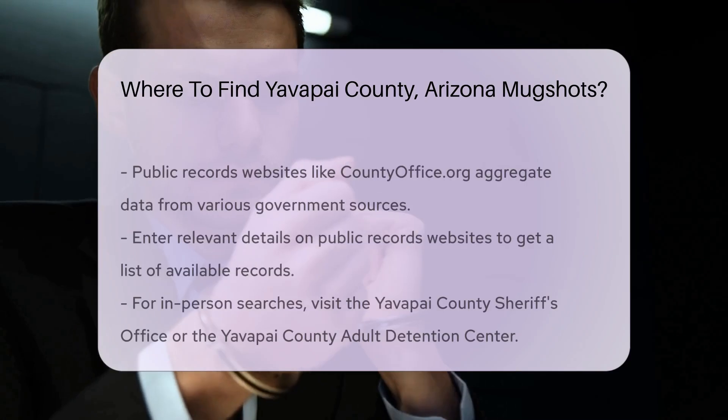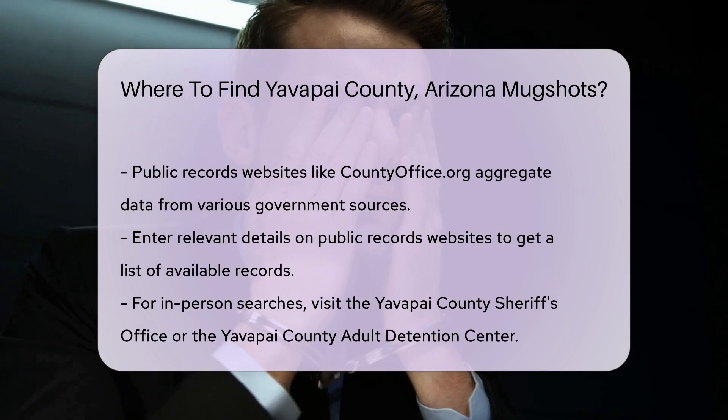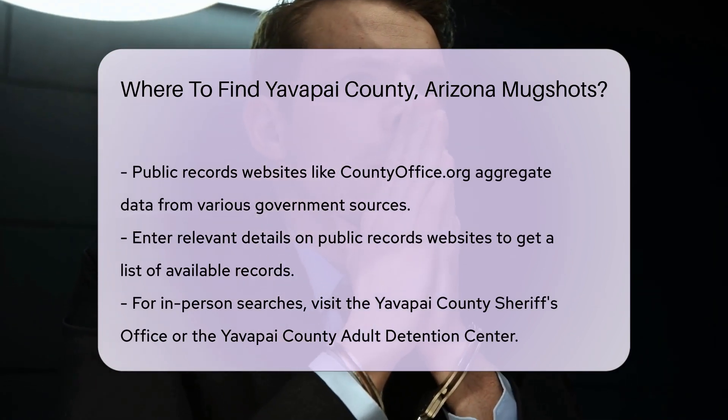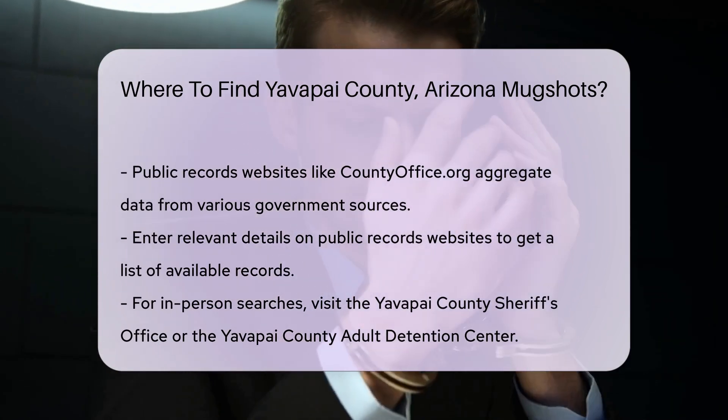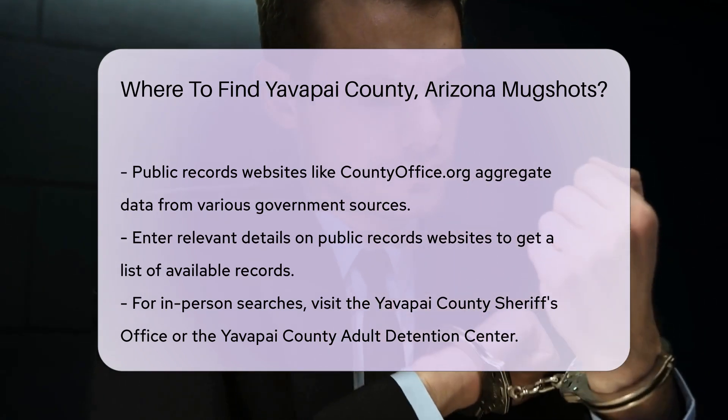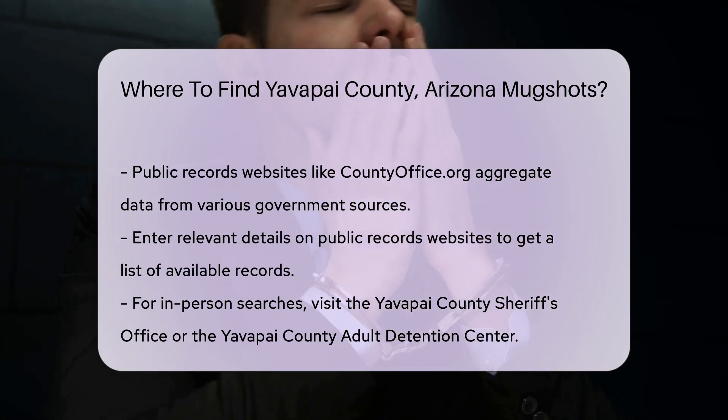Public records websites like countyoffice.org also provide access to Yavapai County mugshots. These sites aggregate data from various government sources, making it easier to find the information you need. Just enter the relevant details and you'll get a list of available records.